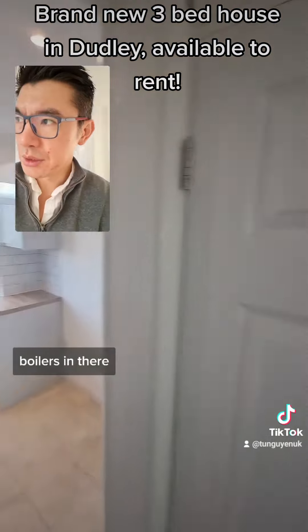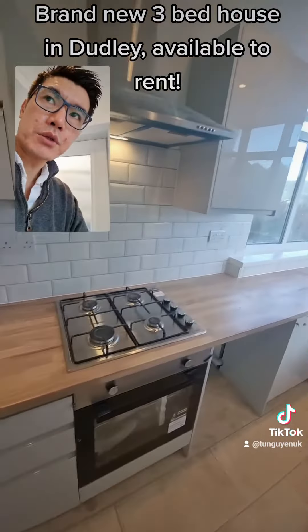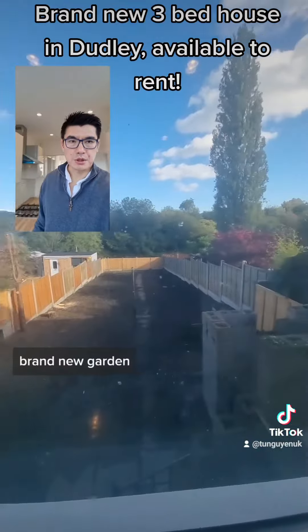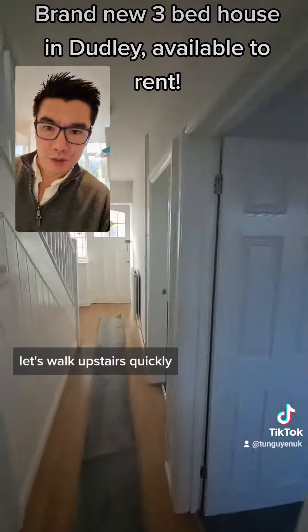Boiler's in there, brand new kitchen. Good quality, nice tiles, brand new garden.